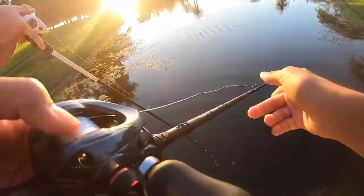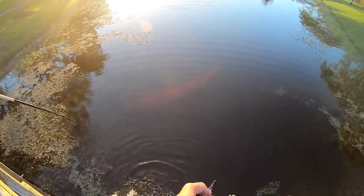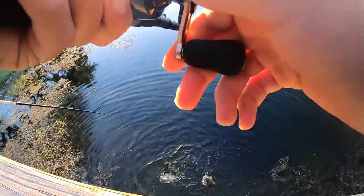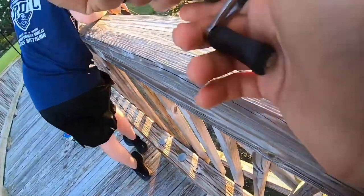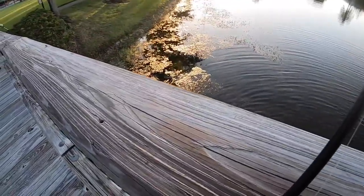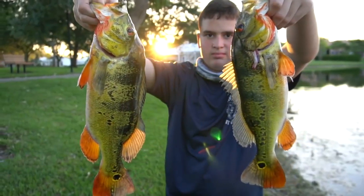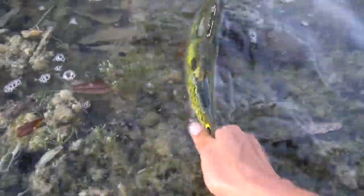Eat - set the hook! Nice bro, you got him. Don't flip him, he's big. Nice! We doubled - that was sick. We tripled! We tripled! Got another one off this bridge - beautiful peacock. Alright guys, we just got these two nice peacocks. Get some revives and release - looks good, nice!